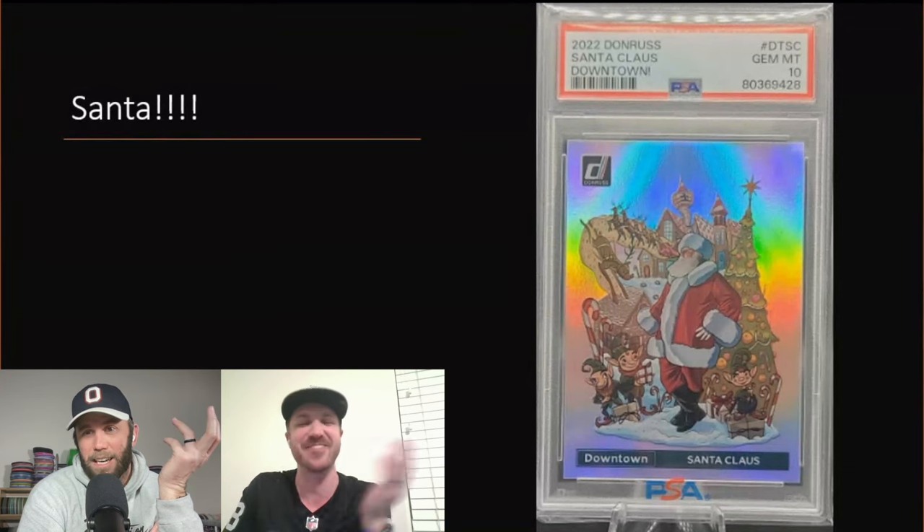There's a chance it's just because Brock Purdy wasn't selling, but Santa seemed to be the highest value Downtown. If we had actually pulled it and flipped it over to see Santa, we would have been so confused. But the more obscure the card, the more people seem to want it — everybody's a fan of Santa.